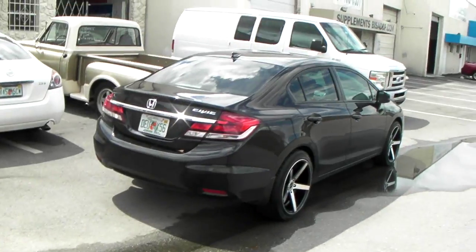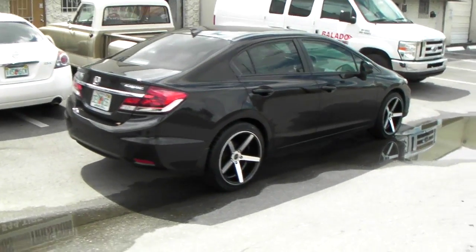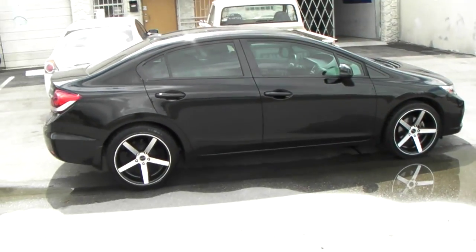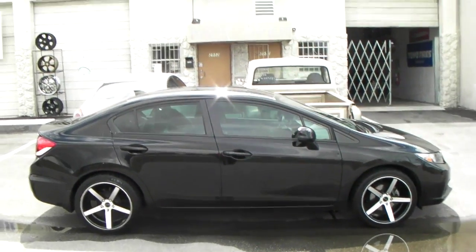Great looking vehicle. You can find these online at DozenTires.com or call us at 877-544-8473. This is your boy KB from DozenTiresTV, signing off.